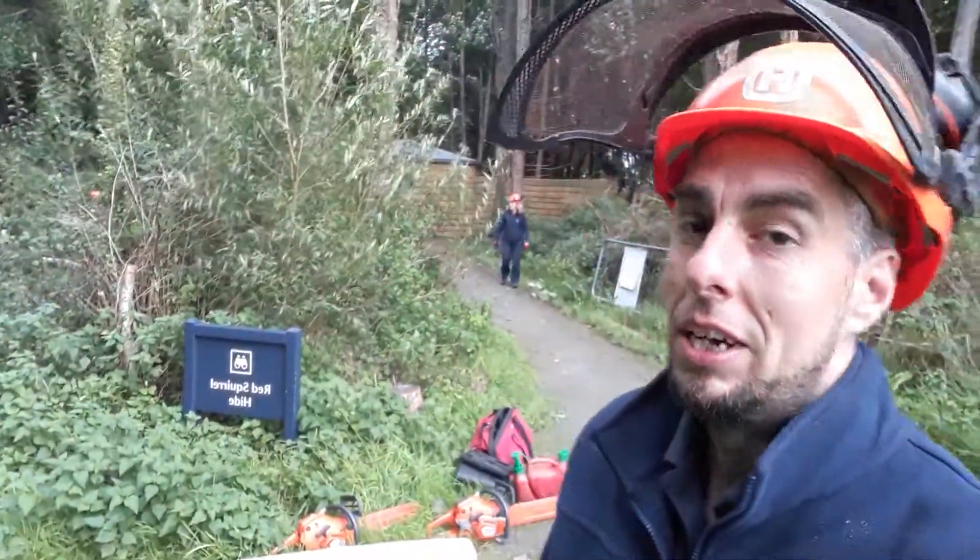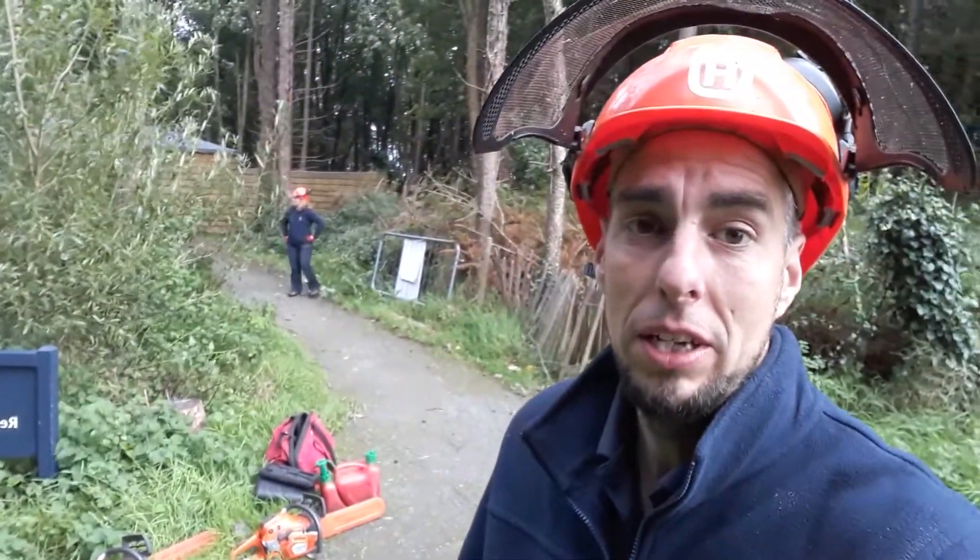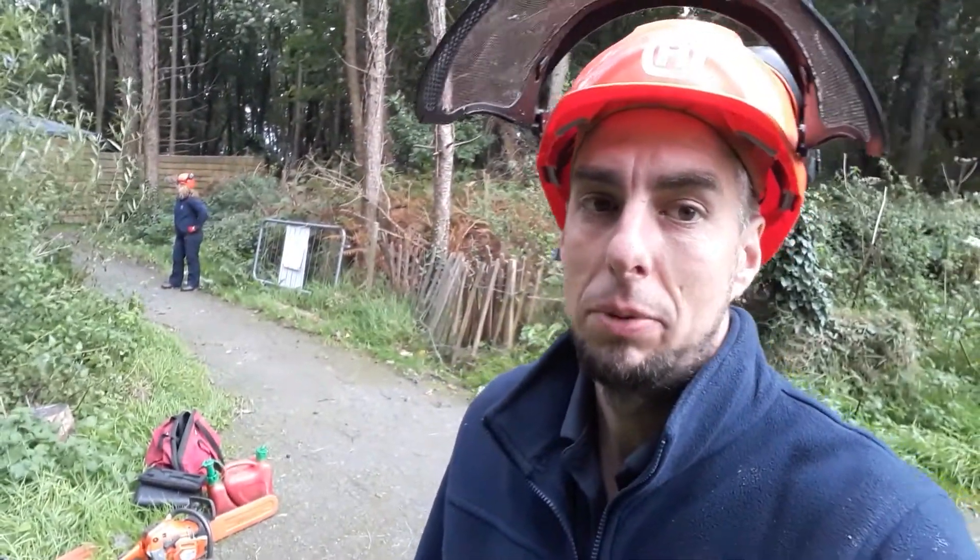Good morning from Mount Stewart at the Red Squirrel Hide. We're just here working on some tree work. We've got a bit of ash dieback working its way through the woodlands here. Shaw's just about to take one of these guys out — one of our volunteers.